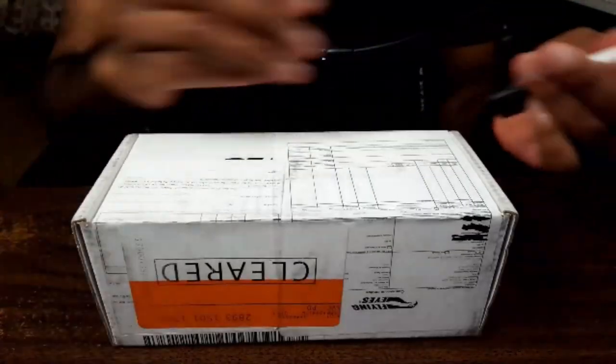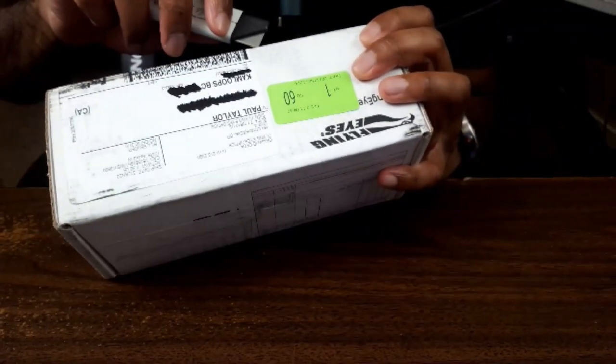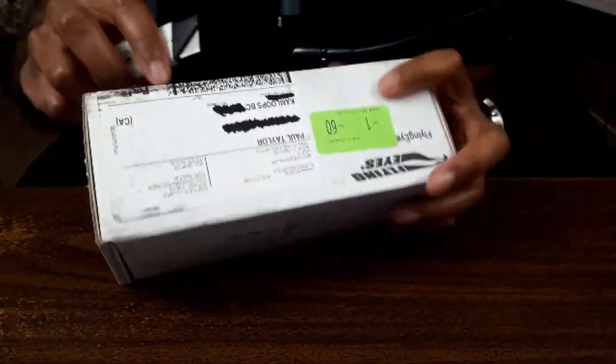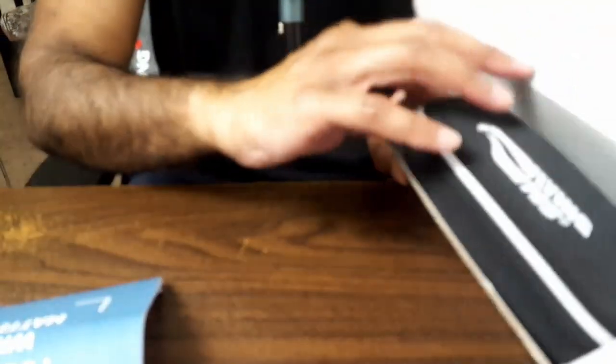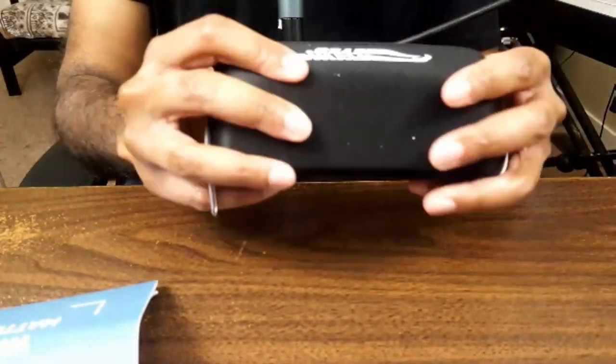So yeah, this is the box. This has been here actually for a couple of days — I just haven't had a chance to dig into it. So I'm going to crack this open right now. I basically bought the biggest pair I could find because my skull is absolutely massive. So what do we have in our Flying Eyes box? We've got 'Focus on what matters.' And it comes with a case — it's actually like a semi-hard case.